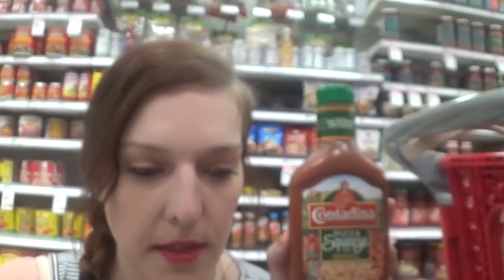We have a 40% off Cartwheel for the Contadina pizza sauces. These are priced at $1.69, so the Cartwheel takes 67 cents off, making it $1.02. Not a bad deal for some pizza sauce.